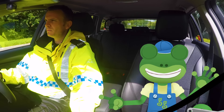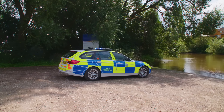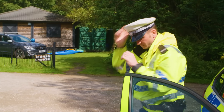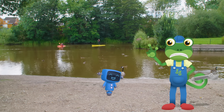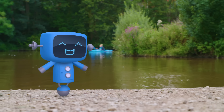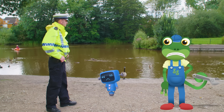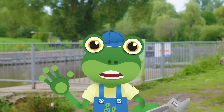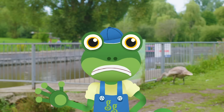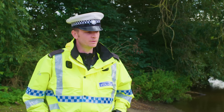Look, there he is! Blue, we were so worried about you. Are you OK? Blue, it's very important never to go off by yourself — you might get lost. It can also be very dangerous going this close to the water without a grown-up. Remember, you can't swim, Blue. Come on Blue, hop in, we'll give you a lift down to the station.